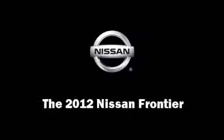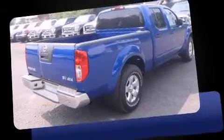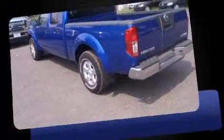Step into the 2012 Nissan Frontier. This four-door, five-passenger truck is waiting for you to take home. Under the hood, you'll find a six-cylinder engine with more than 250 horsepower, providing a smooth and predictable driving experience.